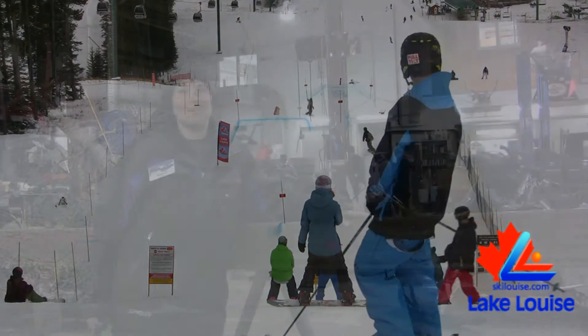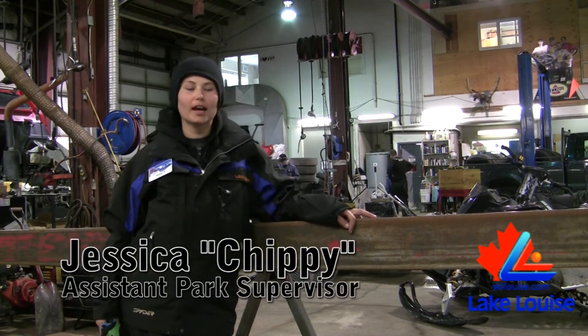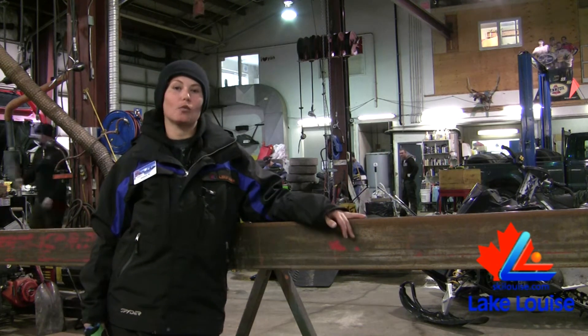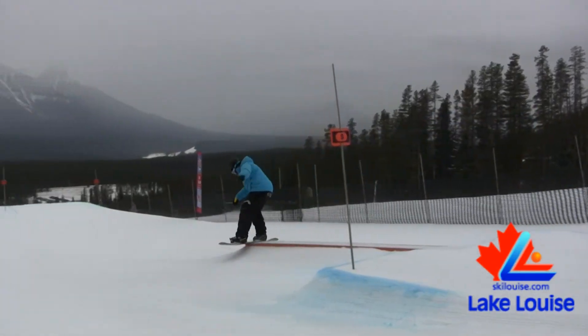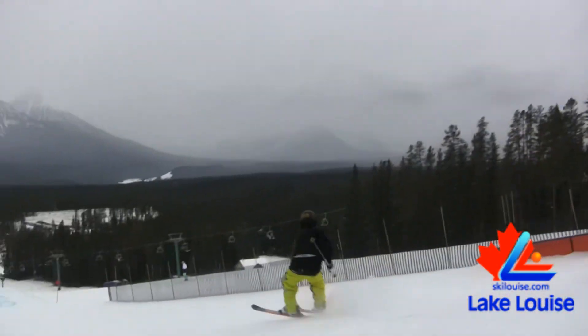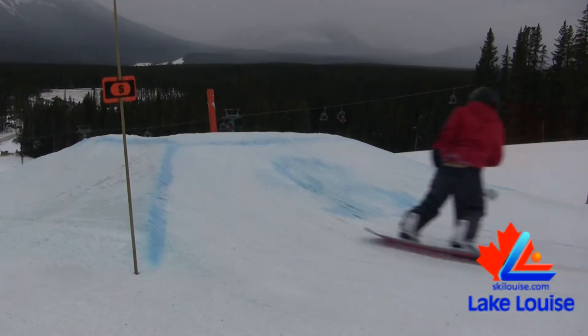Hi, I'm Jessica, or otherwise known as Chippy. I'm the assistant supervisor for the terrain park. I know a lot of you are asking what we have open, and right now we have a flat ride-on down box, a flat down rail, double-barreled, and a 40-foot box, as well as a cube at the bottom.